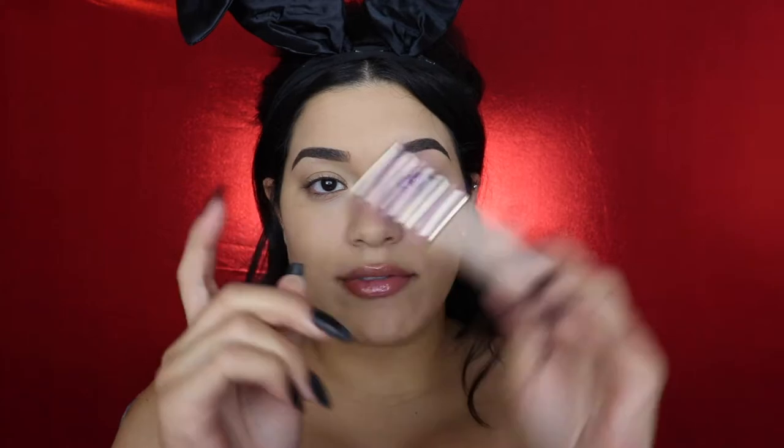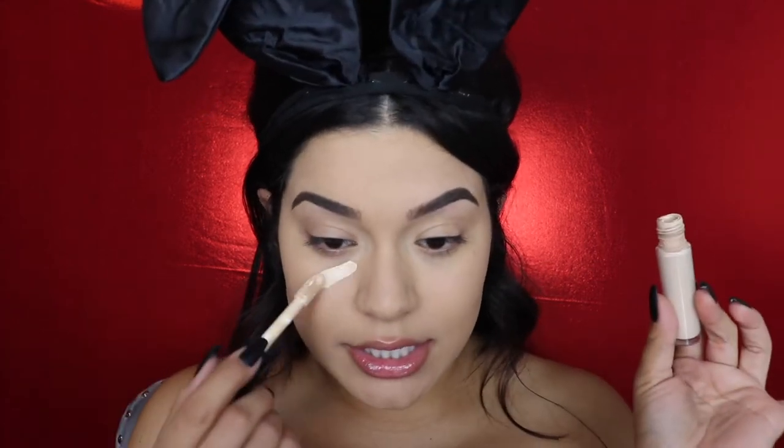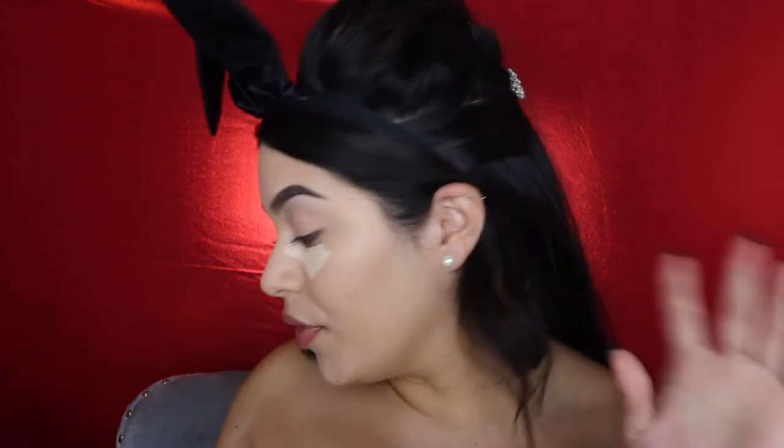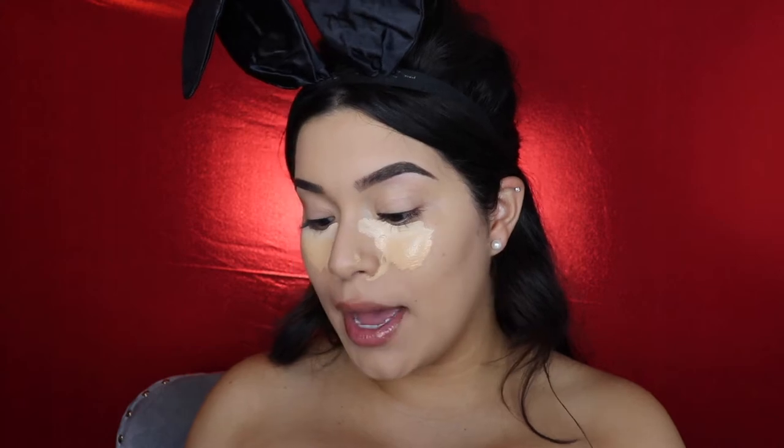Next I'm going to go in with some concealer. If you have Tarte Shape Tape, it's an amazing concealer — I would totally go in with it for this look. However, there are so many concealers at the drugstore that are really good. I personally really love the e.l.f. Camo Concealer. This one is in the shade Medium Peach — it's pretty light. So I'm going to mix it with the same concealer but in the shade Tan Sand. Right at this step I love to get out my powder, using a powder puff.